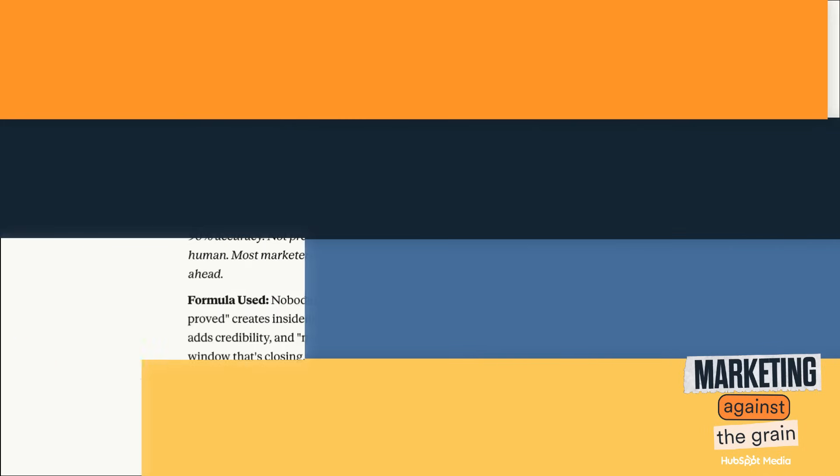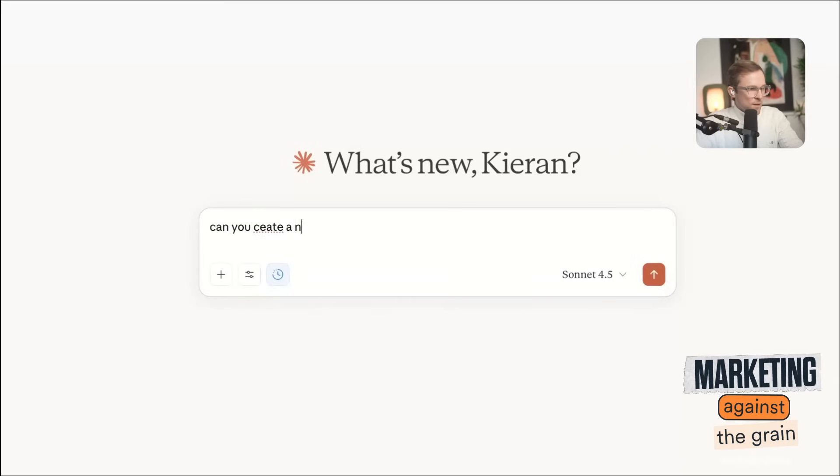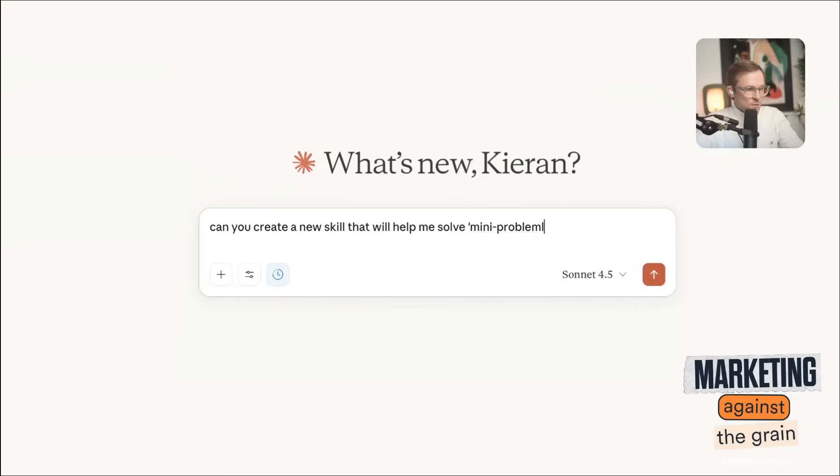Now let's get back to the show. Let's create a new skill — we're going to create a mini problem solver. So anytime I have a problem, it's going to use this skill. Create a new skill that will help me solve mini problems. Mini problems are things that come up during the day where I need help thinking through them using the following instructions. We're going to give it a much more comprehensive prompt to see if it works.